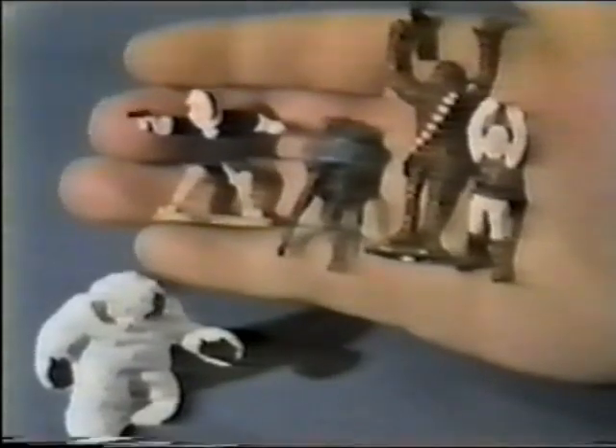Introducing Hothworld. Three playsets in one. New from Star Wars Micro Collection line. Nineteen die-cast figures and action poses included. Wow! They're small enough to fit in one hand!